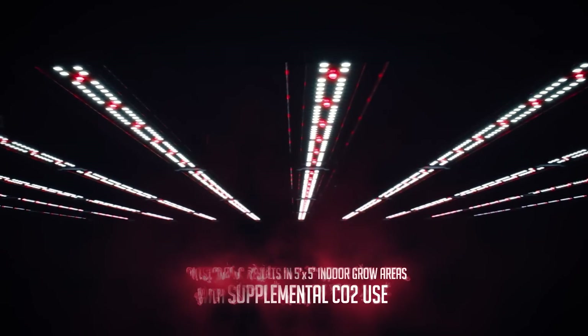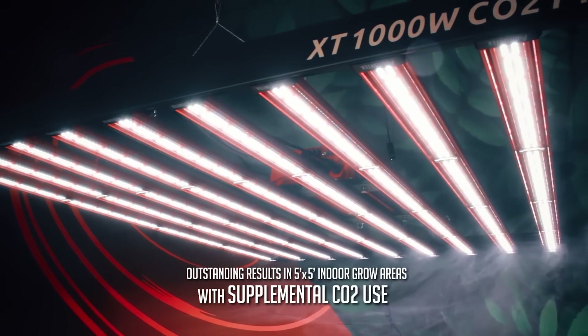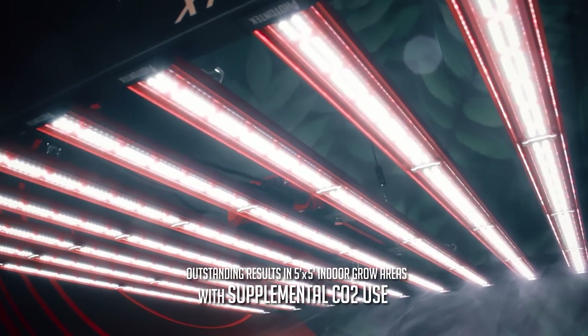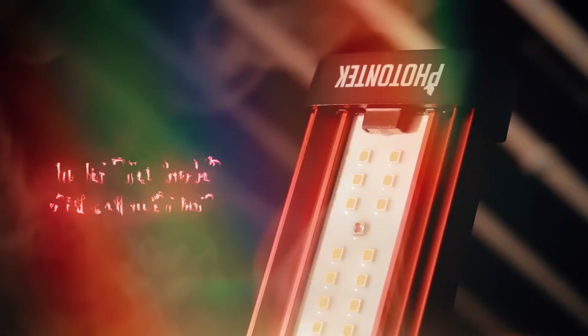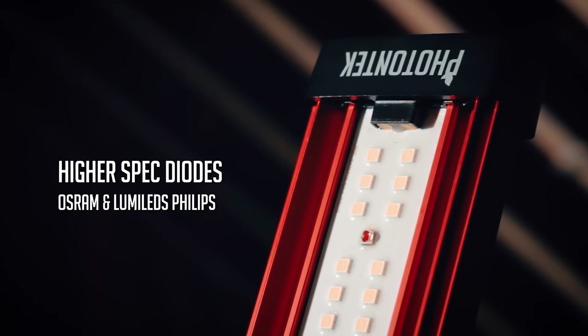Supplementing your controlled environment with carbon dioxide, when used correctly, can significantly increase your yields. Photon Tech light bars have been re-engineered and enhanced by adding higher spec and more efficient diodes.